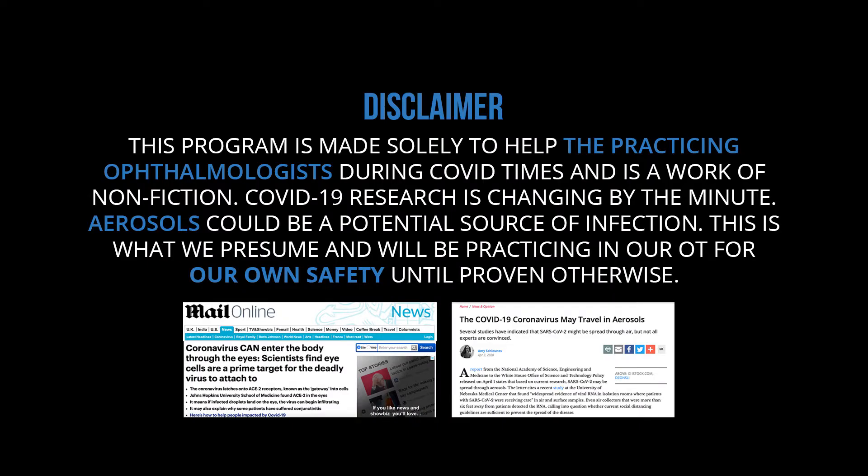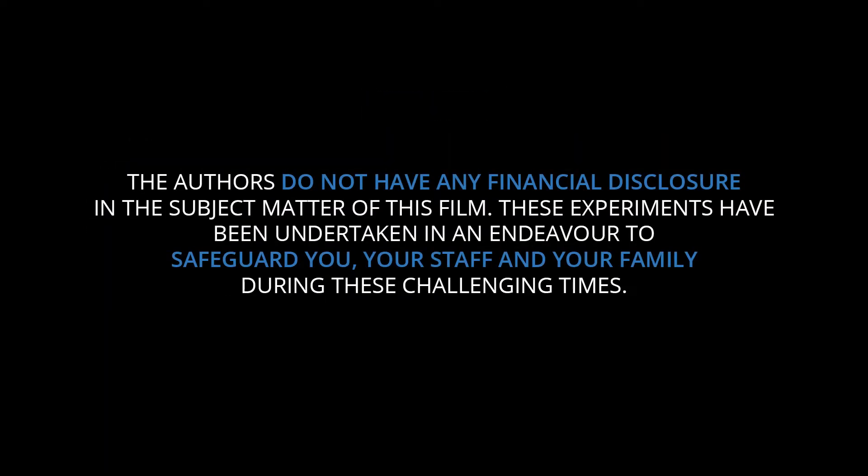The Covid-19 pandemic has crippled the world. We healthcare workers are trying to restore normalcy, but by doing so, we potentially are at risk of contracting the disease.